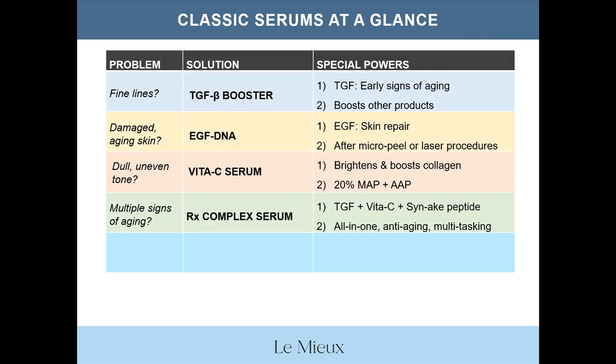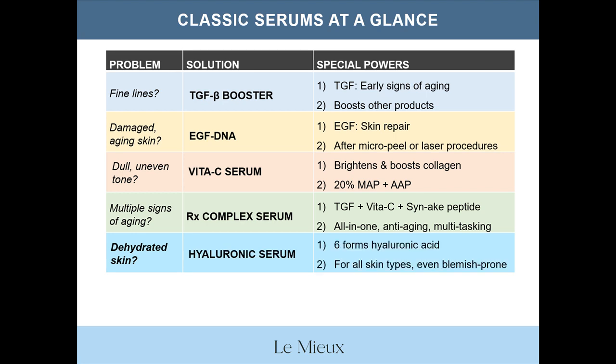To review — for fine lines, TGFB Booster; for damaged aging skin, EGF DNA; for dull uneven tone, Vita-C Serum; for multiple signs of aging, RX Complex Serum. And how about dehydrated skin? That would be Hyaluronic Serum, which contains six forms of hyaluronic acid and is great for all skin types, even blemish-prone skin.